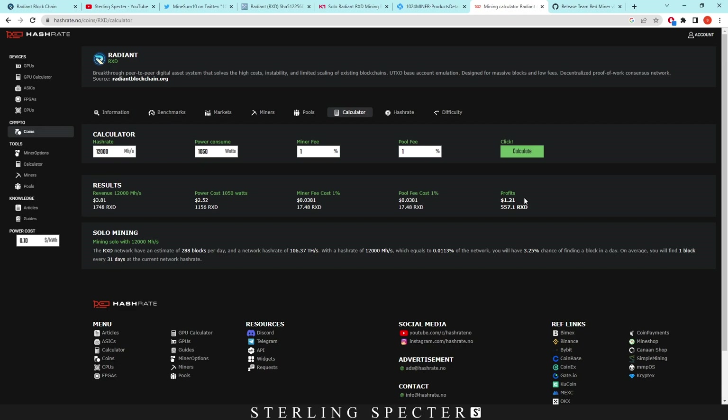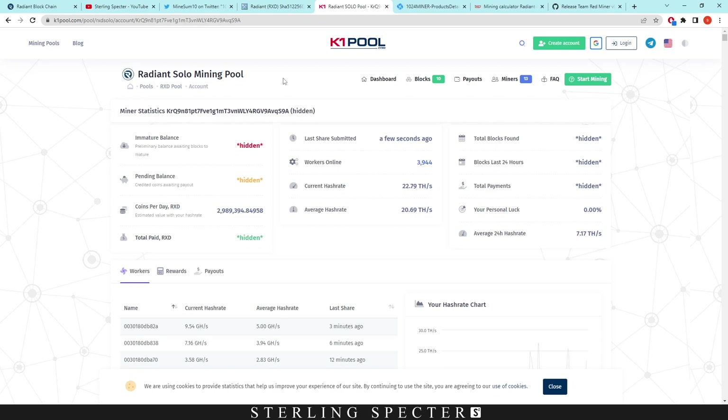Obviously if more FPGAs join the network, the difficulty goes up and you won't be as profitable. But I'm sure a lot of FPGA miners with private bitstreams have been mining for a while now on the Radiant network — same with IronFish, same with Casper coin before they had the public releases of those bitstreams.